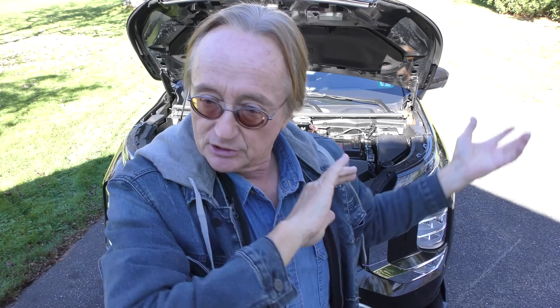In 2016 they had to recall them. So if you're going to buy a used one, do a little research before you buy. Because this is the latest generation, and so far it's had no problems at all.